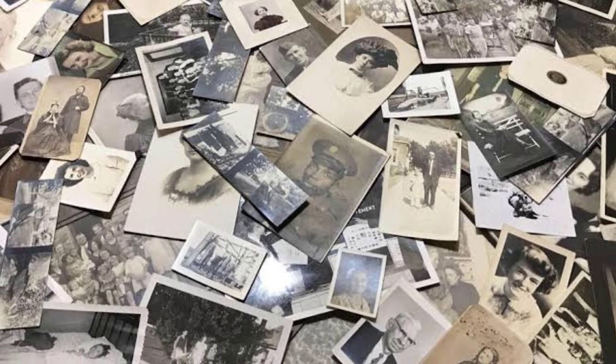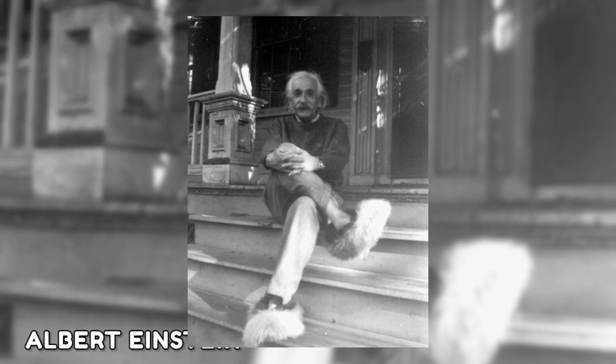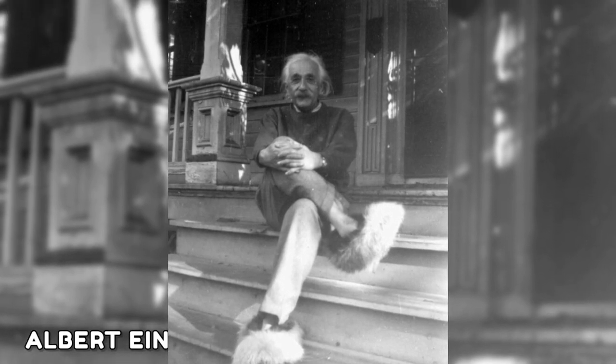The German-born physicist Albert Einstein, most known for his theory of relativity, also had a sense of humor. Here he is posing at his home in Princeton, New Jersey while donning a pair of fuzzy slippers.